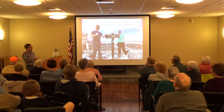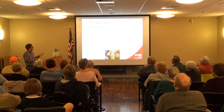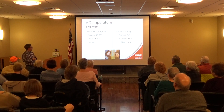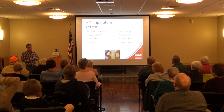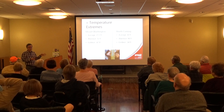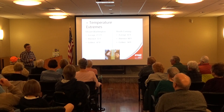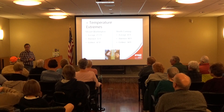Our average annual temperature is 27 degrees. The coldest ever recorded is 47 below zero, and the warmest ever in our 85-year recording history is 72 degrees — which is pretty incredible. It's probably warmer in this room than it's ever been at the summit of Mount Washington.